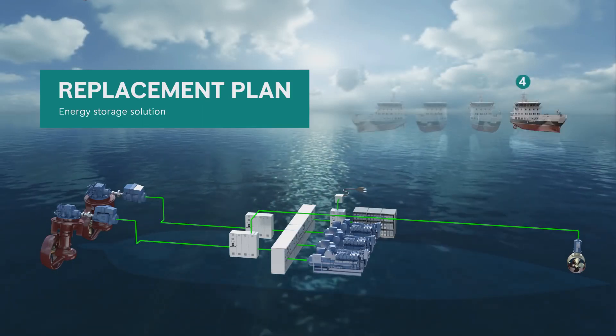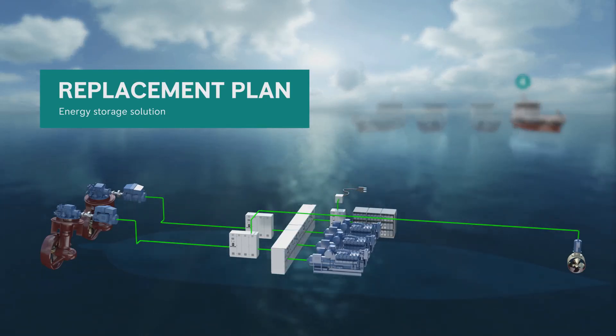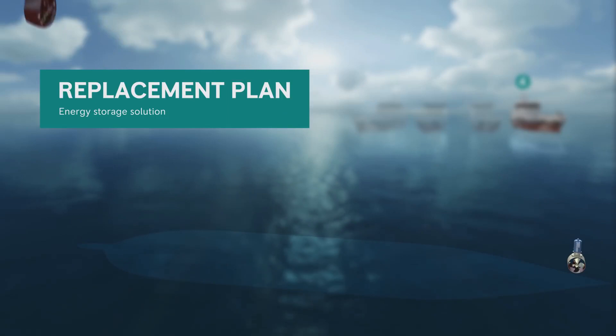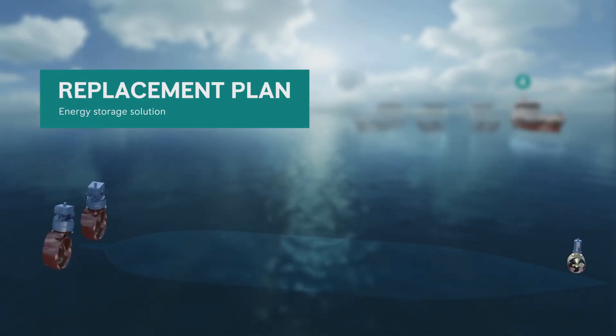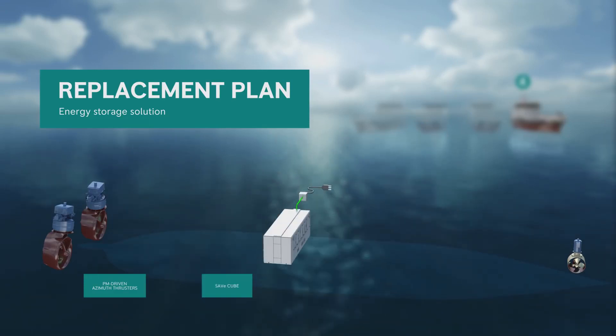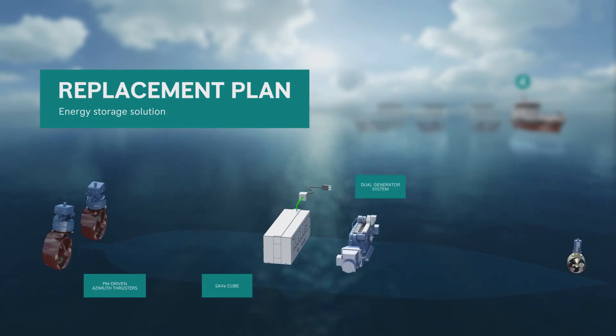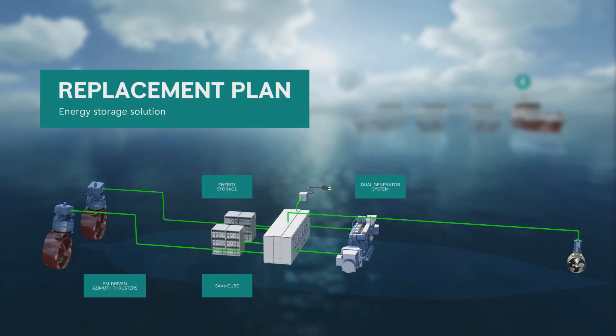Our solution for the fourth vessel included a unique innovation for a multi-purpose work vessel. The solution featured our revolutionary permanent magnet azimuth thrusters supplied from our advanced integrated DC power distribution system, the SAVE-Q. A single 6-cylinder medium-speed engine running a dual-generator system together with a 3-megawatt-hour energy storage system replaced all the high-speed engines. The 3-megawatt-hour energy storage system allows the vessel to operate fully electric for extended periods, without requiring diesel or shore power.